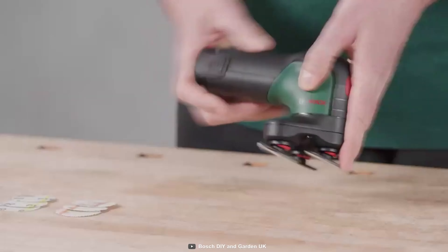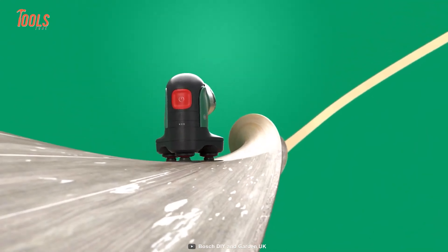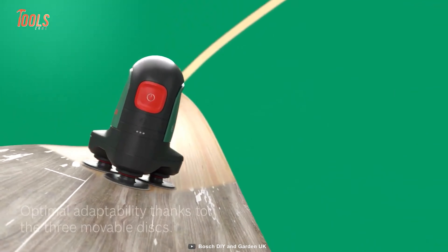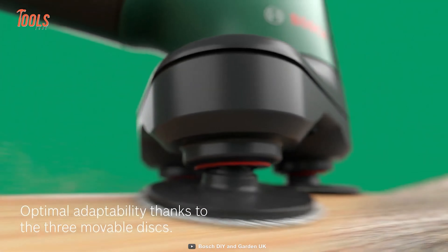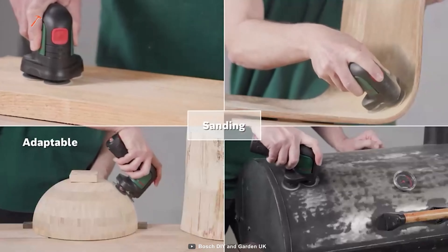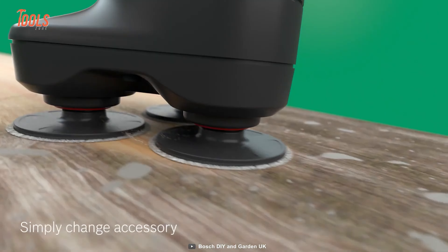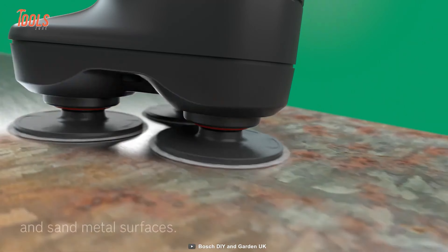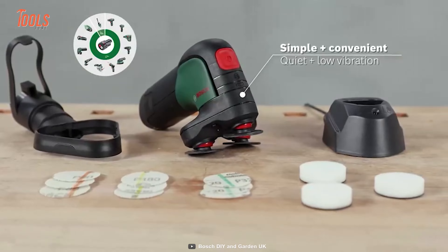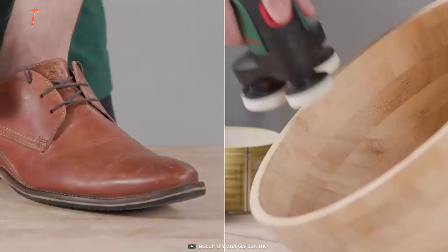This is the Bosch Easy Curve Sander, a surprisingly handy and compact sander in its class. It comes with three movable discs that have optimal adaptability and rotate constantly until you've done with the project. The best part of this tool is it allows you to change the sanding accessories quickly and shift to another surface. And the low vibration, less noise production, and convenient dust extraction maintain a standard quality between jobs. It's time to sand curves with the Easy Curve.